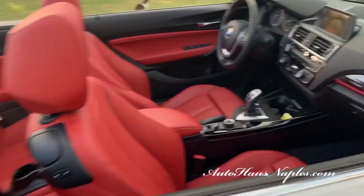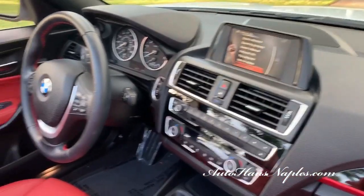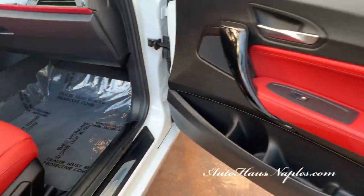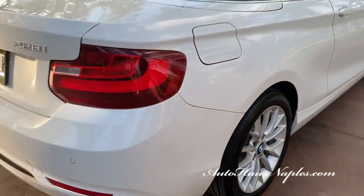We do have a backup camera and park distance control. The premium package, as I mentioned, includes ambient lighting, satellite radio, power front seats, lumbar support, and auto-dimming rear view mirrors. Once again, check out those wide-spoke BMW 17-inch wheels and the like-new tires.